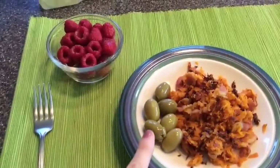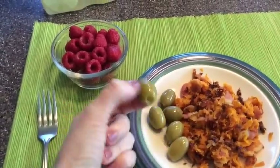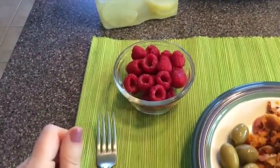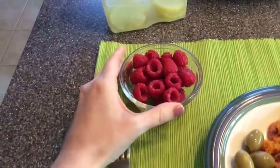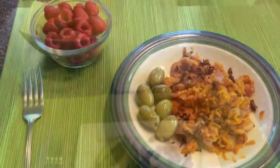I also have some jumbo green olives — they aren't stuffed with any red pimentos or anything, just plain olives — and then some organic raspberries. They were a nice size for this batch, so I definitely picked some up, rinsed those off, and I've got some infused water that I'm drinking. That's breakfast!